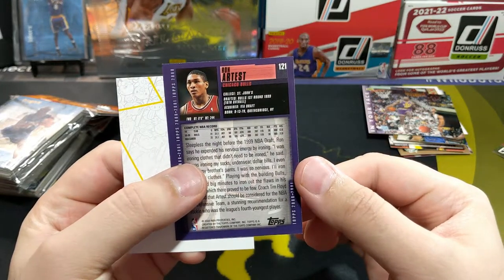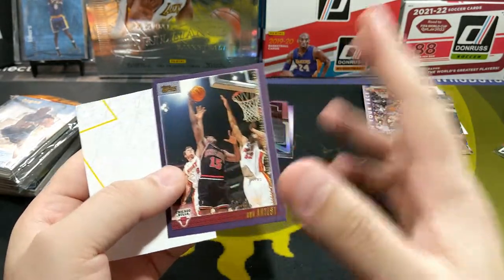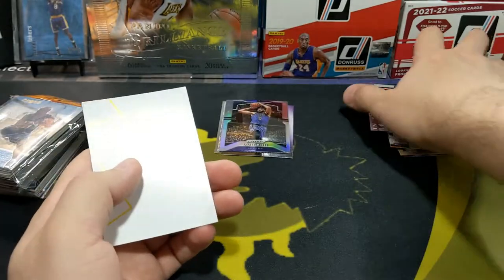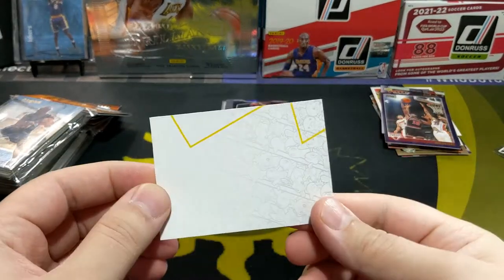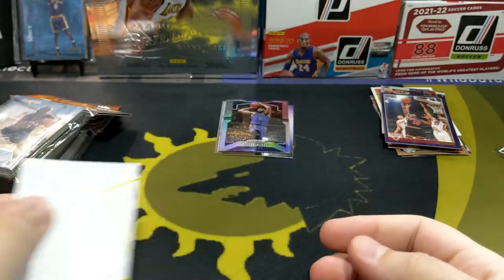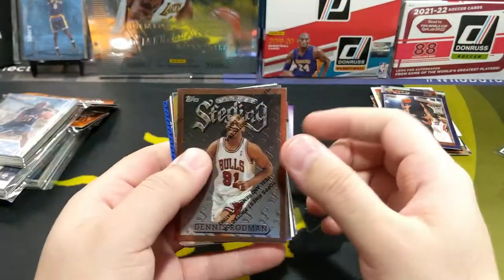Ron Artest — there he is. Ron Artest, then Metta World Peace, then Sandy for Artest. He's changed his name so many times, it's unbelievable. And one of these little Pokemon things. Let's open up this one.